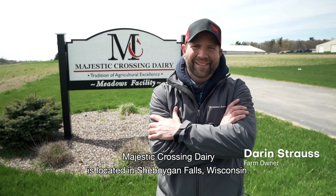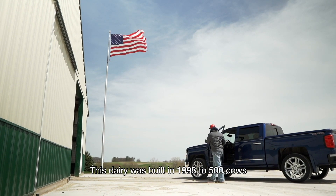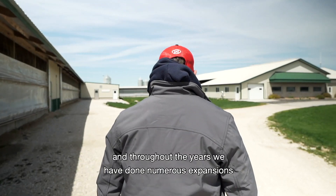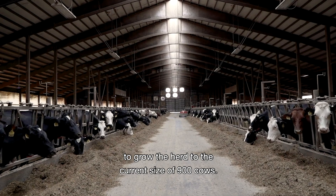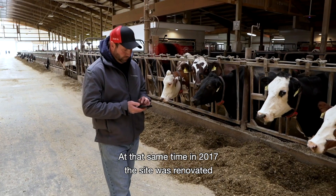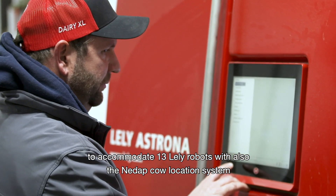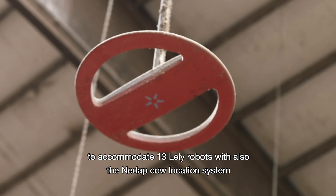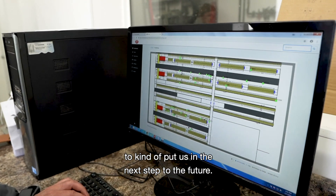Majestic Crossing Dairy is located in Sheboygan Falls, Wisconsin. This dairy was built in 1998 to 500 cows and throughout the years have done numerous expansions to grow the herd to the current size of 900 cows. In 2017 the site was renovated to accommodate 13 Lely robots, along with the NEDAP cow location system, to put us in the next step to the future.